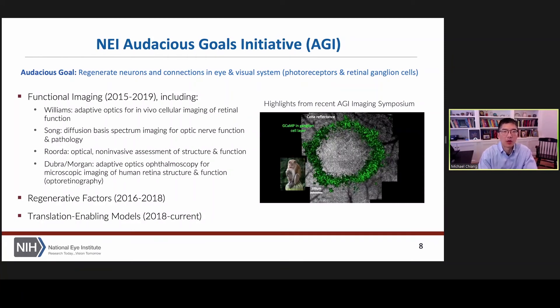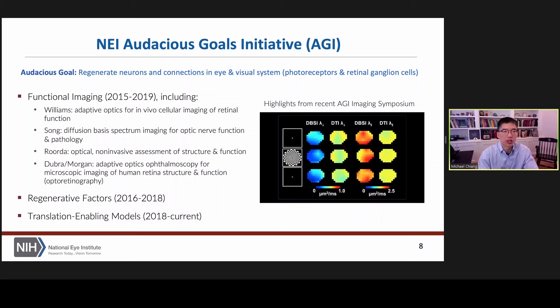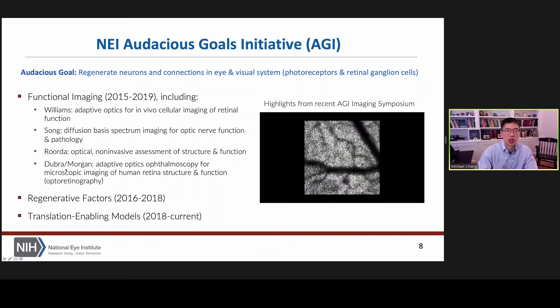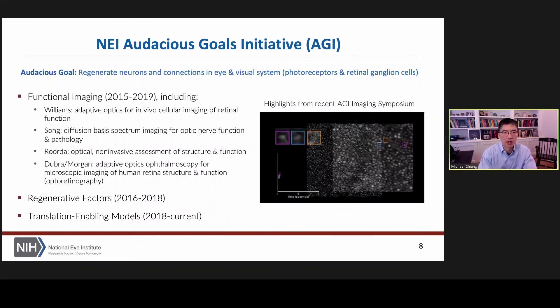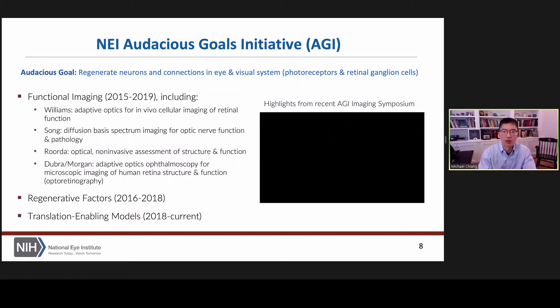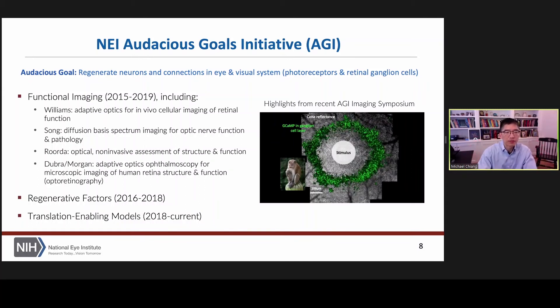This is my last slide. I want to talk about the National Eye Institute Audacious Goals Initiative and how imaging plays a role in that. The Audacious Goals Initiative is something we've been working on for the past five to seven years. The goal is to regenerate neurons and connections within the eye and within the visual system, beginning with photoreceptors and retinal ganglion cells. The target diseases are things like inherited retinal degenerations, like retinitis pigmentosa, where these connections die off and people go blind. So can we essentially cure blindness through regeneration?